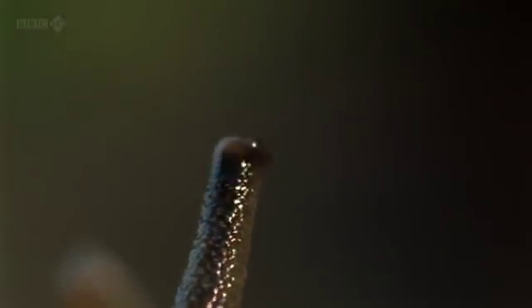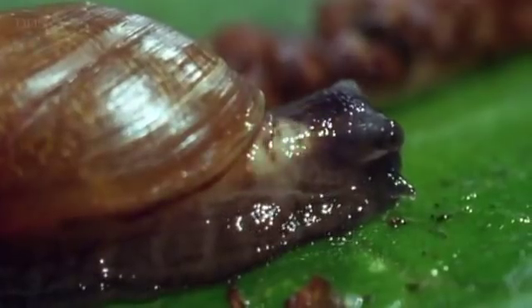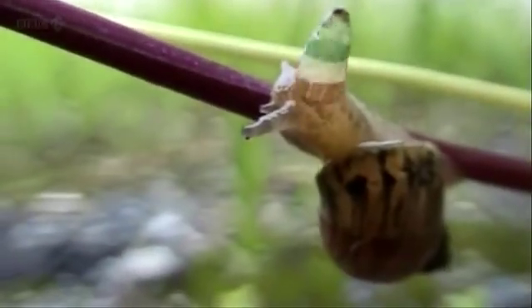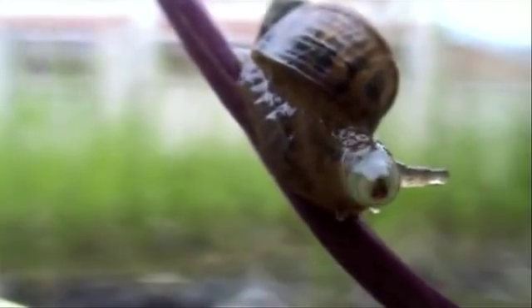The parasitic flatworm reaches maturity inside the digestive system of the bird and casts out its eggs in the bird's droppings. This would be the end of the cycle for Leucochloridium if it weren't for the garden snail that finds bird droppings irresistible. When they eat these eggs, the egg hatches and the little larval parasite — a flatworm called a trematode — moves into the tentacles of the snail. And there it grows up into a kind of striped mass.